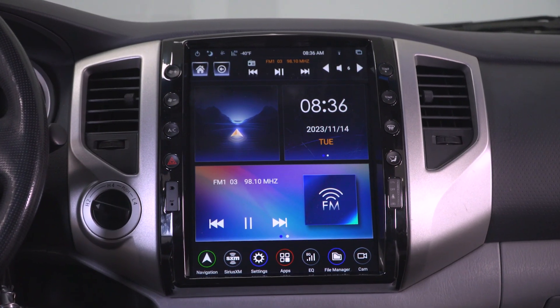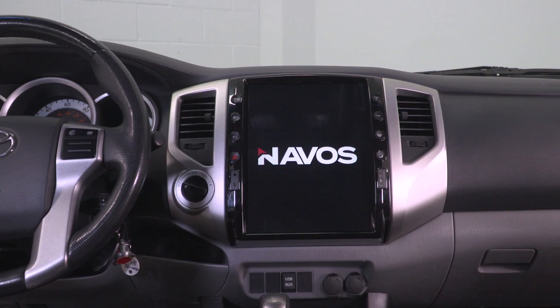This Navos unit will include a lot of features compared to your factory system, improving your driving experience, and I'll walk you through a full demo of those features in just a minute.